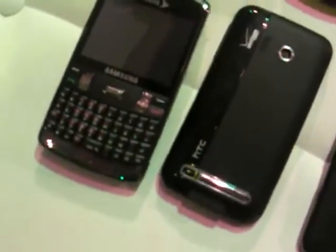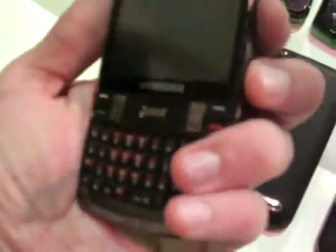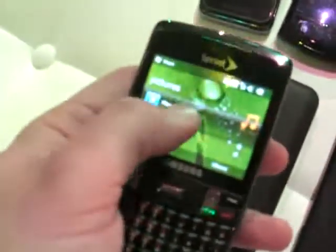This is the LG GM750, which is actually Europe only right now. And this is the Samsung Intrepid right here, which is the most unique form factor here. And it also does have a touchscreen though.